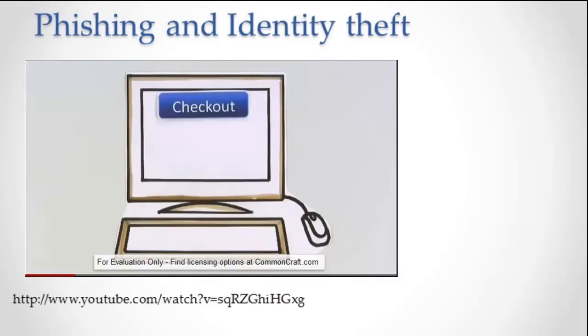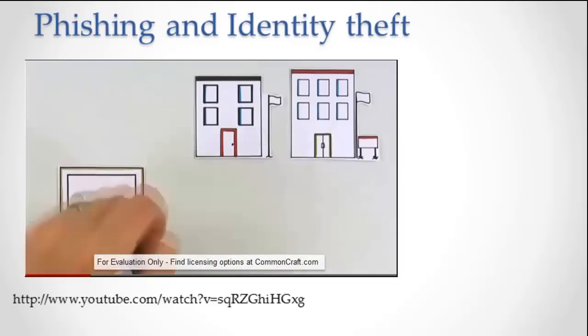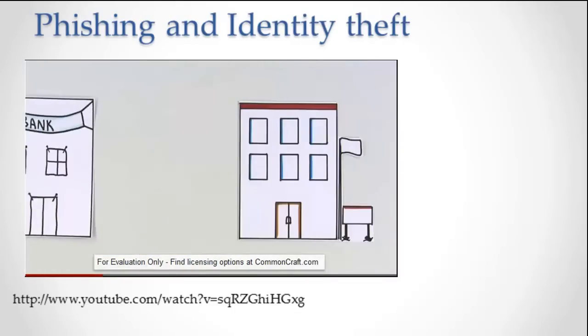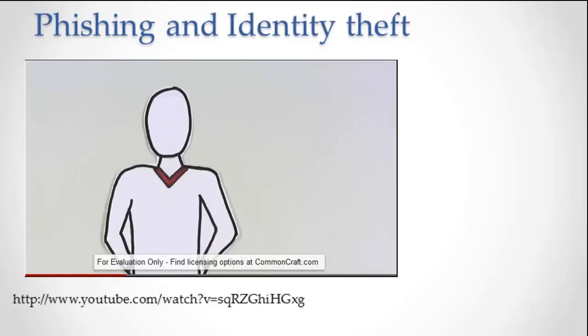Most of us have gotten used to doing business online. We buy and sell things. We have accounts with sensitive information. The risk of doing business online is low as long as you deal directly with organizations you trust. Problems occur when criminals impersonate these organizations and fool you into handing over sensitive information like account numbers, passwords, and PIN numbers. The key to avoiding this scam is awareness.